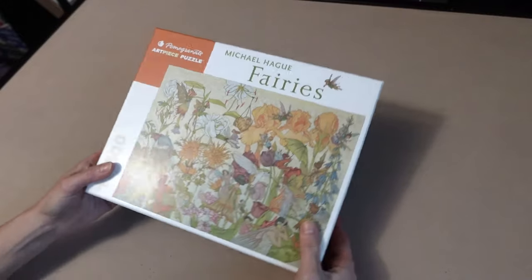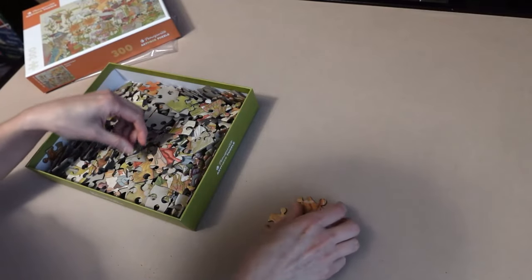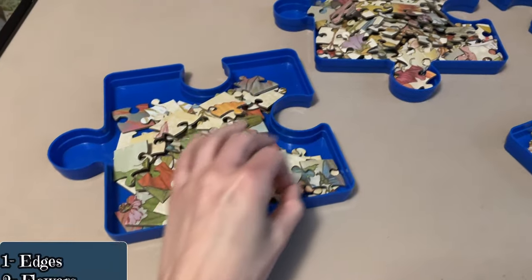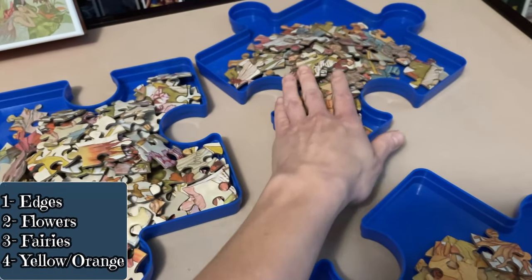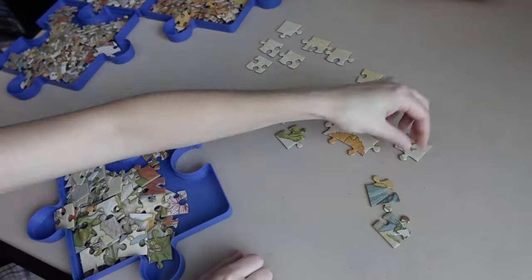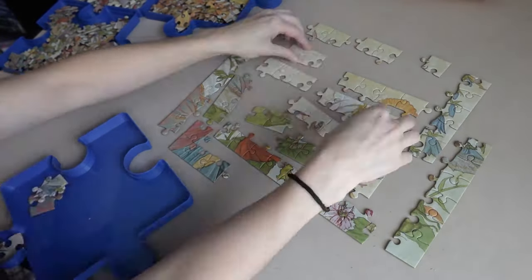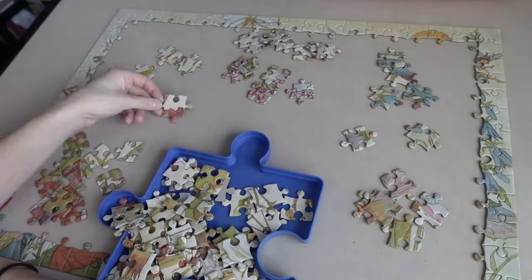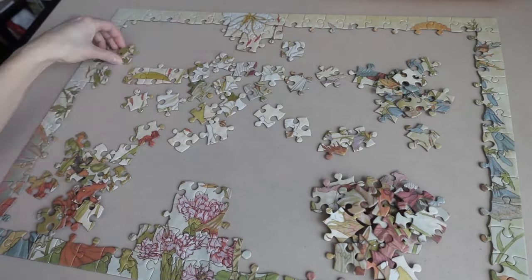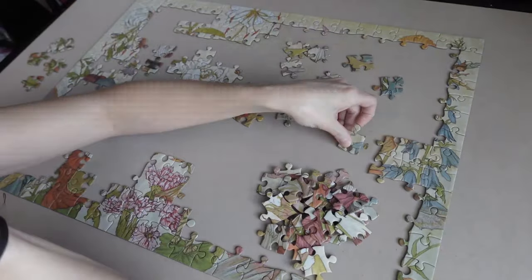Let's get started on the 300 count. I originally wasn't planning on sorting this one, because with all those muted colors I didn't think it would be possible for this image. But as soon as I opened the box, I changed my mind. It was a simple sort though: edges, a tray with flowers, then fairies, and a pile of yellow and orange pieces. Once that was quickly done, I went straight to the edges. Maybe because it isn't my typical kind of puzzle image — and it isn't even my typical piece count.